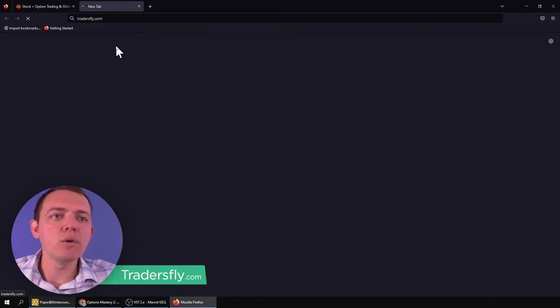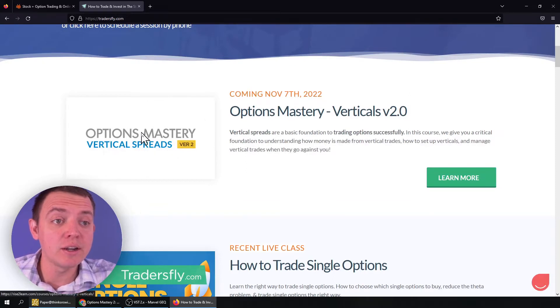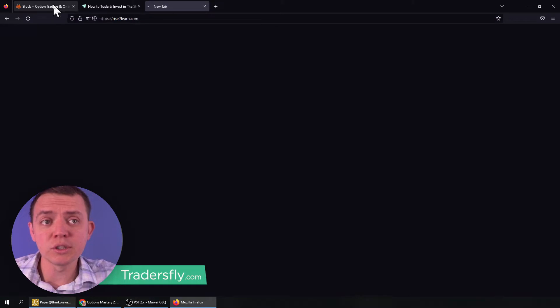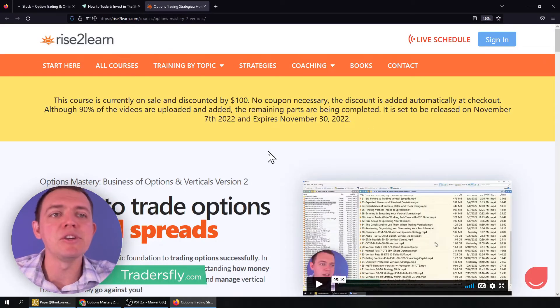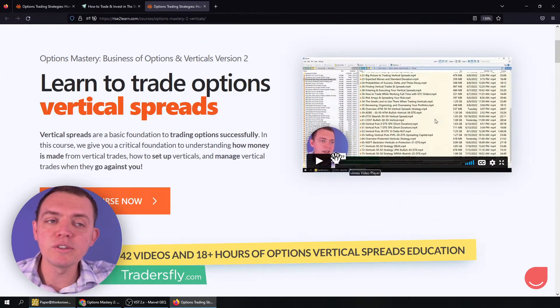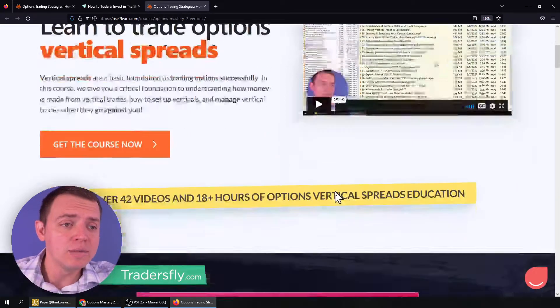If you want to go in and check it out, you can also look at our website tradersfly.com. You can get a link right there and it'll link you right up to the course. So you can either click it from there or our courses website, Rise to Learn. And when you click through, you'll get to this page, which will give you a little video to give you some insight on what the course is all about in even more detail, give you some sample clips.